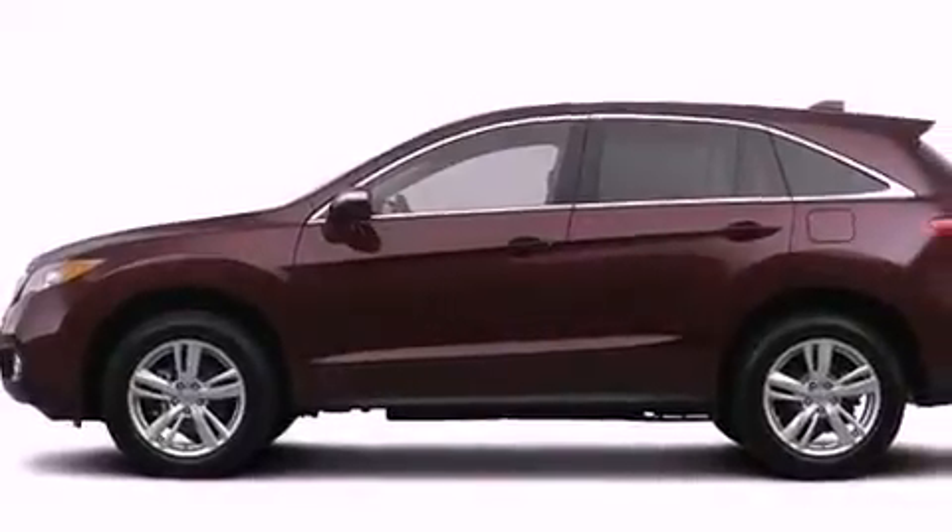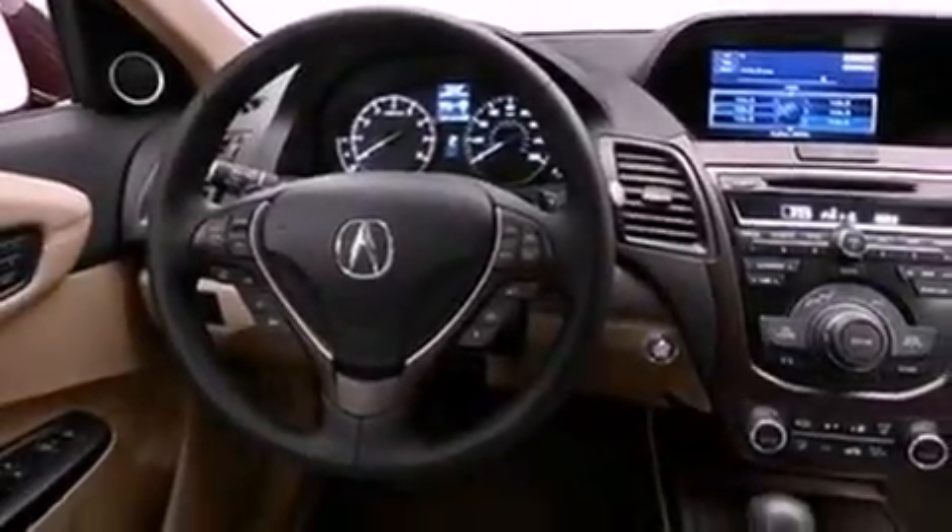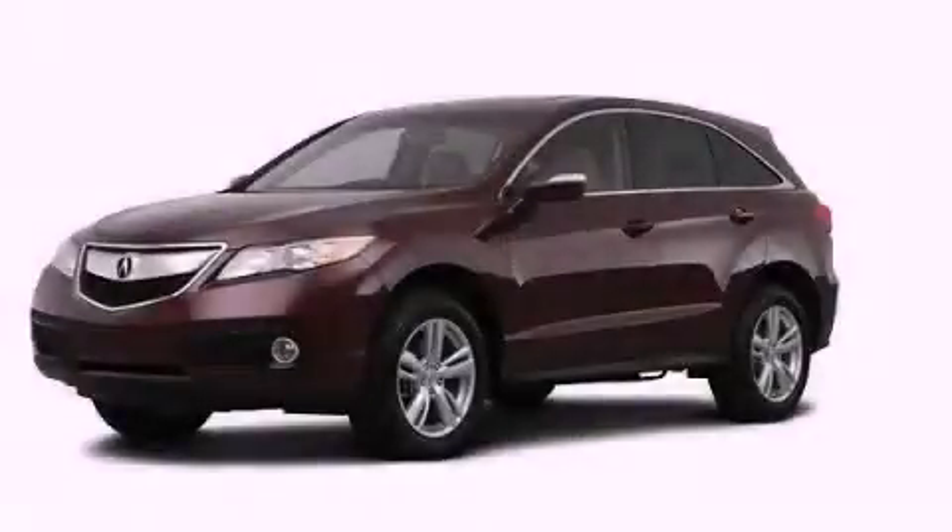The navigation system will help you get from point A to point B on time. This vehicle is sure to sell fast — call and arrange your test drive today.